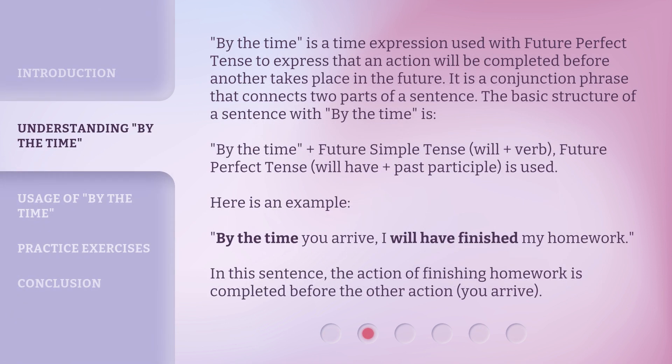'By the Time' is a time expression used with the Future Perfect Tense to express that an action will be completed before another takes place in the future. It is a conjunction phrase that connects two parts of a sentence. The basic structure is: 'By the Time' plus Future Simple Tense (will + Verb), Future Perfect Tense (will have + Past Participle) is used.